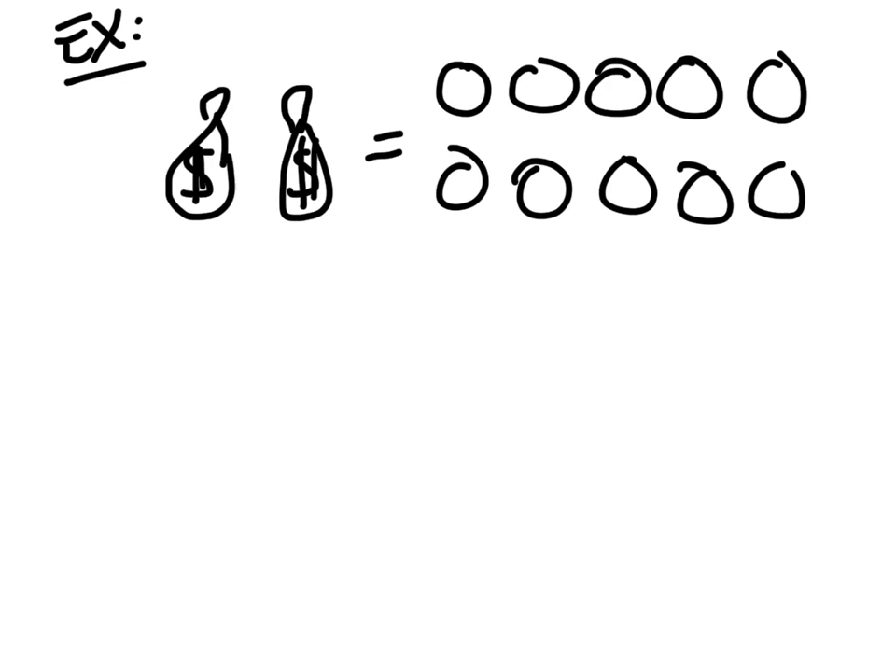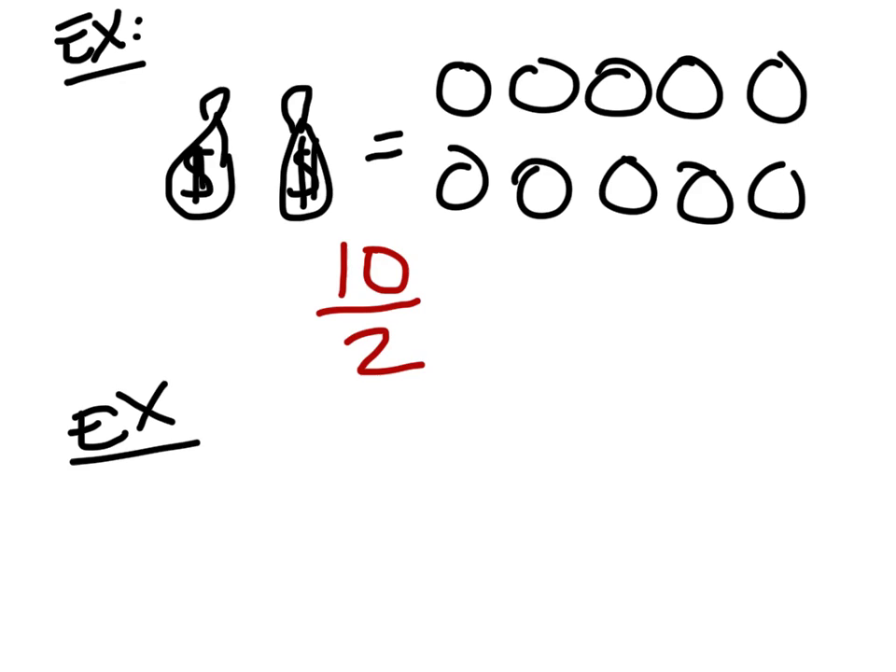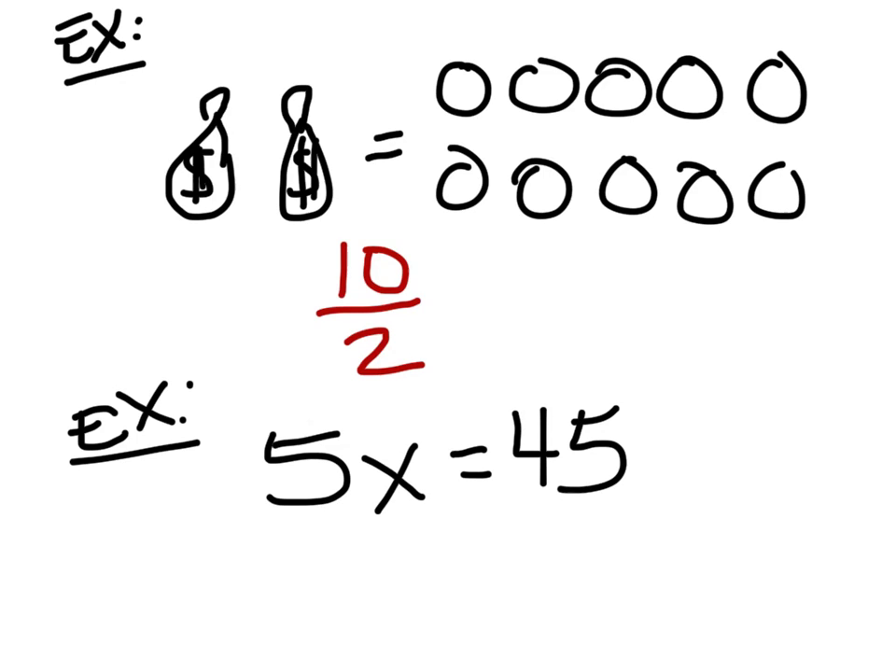Right, you divide them evenly between the two, so you take the ten coins divided by two bags. Well, the thing is, you're going to see this at least slightly differently. So you're going to see something like this: 5x equals 45.